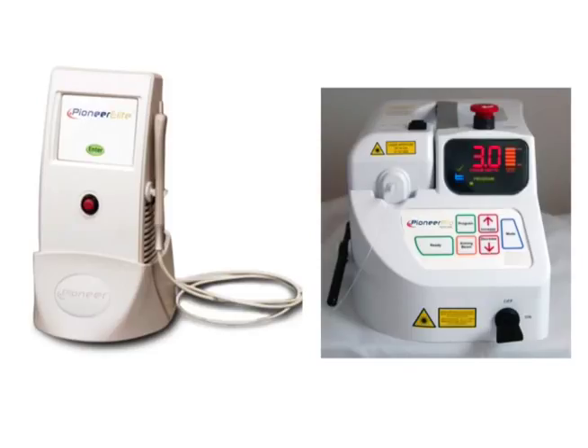A free introductory module is available on softtouchseminars.com. This program has been created by Dr. John Graber, America's most experienced diode laser trainer.